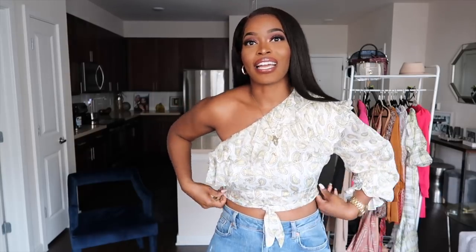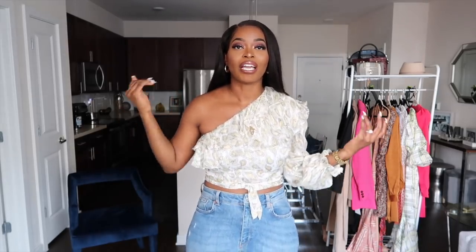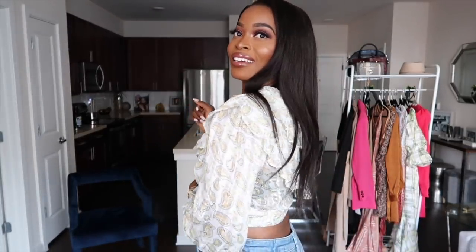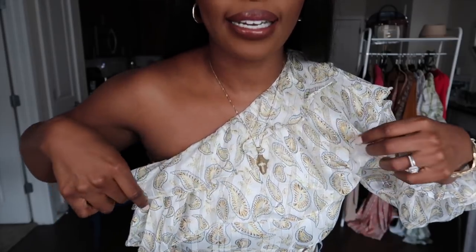This next top is gorgeous — also from SHEIN. It's a cropped ruffle one-shoulder top with a ruffle design. I generally go for a size large but I've been losing weight, so I got a size medium in this one. I ordered another one-shoulder top in a different design in size large and it's now too big, so I sized down. This one is so gorgeous, perfect for a day event. It has a paisley print with gold accents, yellow tones, and light blue tones — really appropriate for spring.